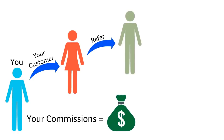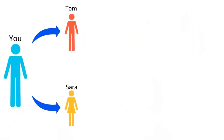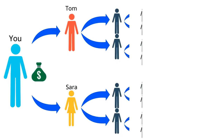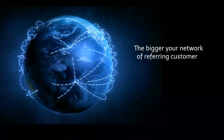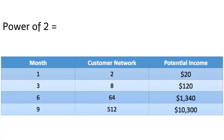It gets even better — as a loyal customer, World will pay you when your customers refer other customers. World will pay you referral commissions when your customers refer other customers. For example, if Tom and Sarah become your personal customers and each of them referred two customers, you would make commission from those sales, and when those customers refer other customers you will make commissions from those sales. The bigger your network of referring customers becomes, the more money you can make.